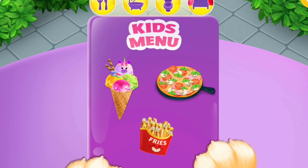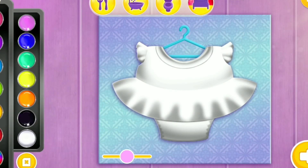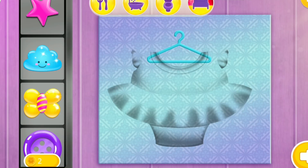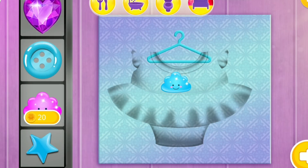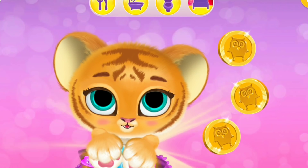Everything looks delicious! Make pajamas! Which one would you like to make? Color it the way you like! Some accessories would be cool! Yay! What an adorable baby! Thanks!